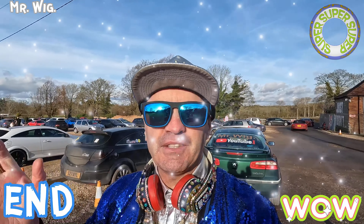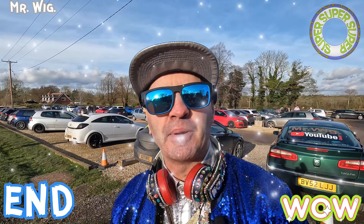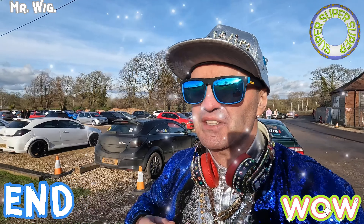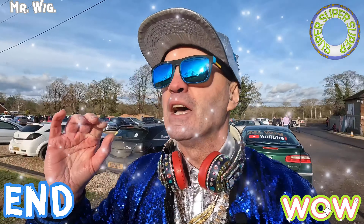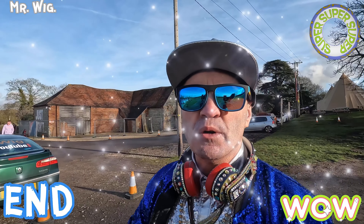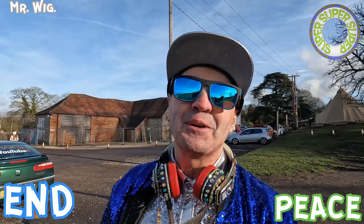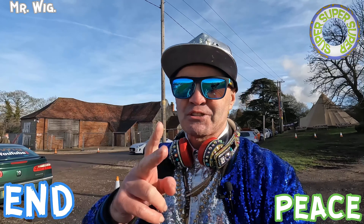I'm going to end my video here at Caffeine and Machine. It was incredible — it never disappoints me. Always awesome cars here. Hope you enjoyed the cars I showed you. The wind just started to pick up and my goodness, it feels like zero. My hands are so cold. Nevertheless, I had a wonderful time, guys. Please come here one day if you can, because it will blow your mind. Stay tuned for another ten years of Mr. Wig's videos. You are all awesome. Thanks for watching — I'll see you on the next one.